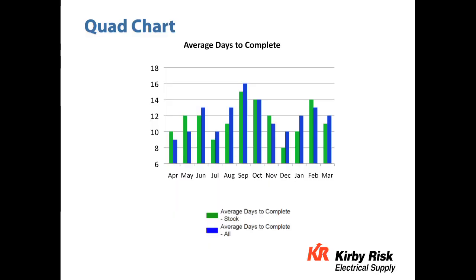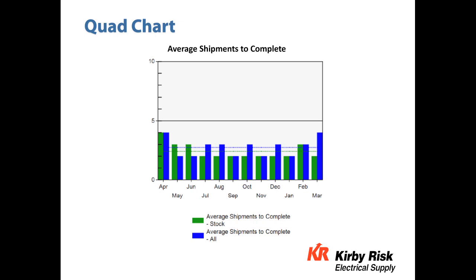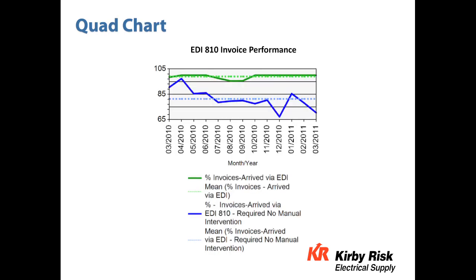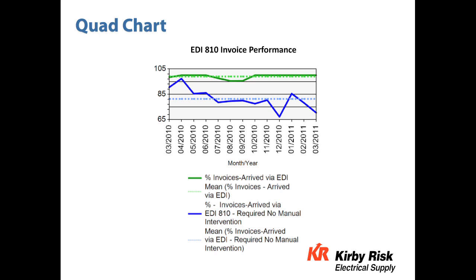The next charts are four charts we call the quad charts — we're looking for trends. These are the average days to complete an order, looking at both stock and non-stock material. The next is average shipments, an indication of supply chain issues and overall efficiency. Then stock fill rate, measured in both dollars and line items. And finally, EDI 810 invoice performance, a very key area covering all electronic invoices — stock and direct. The green line shows everything received electronically, near 100%, and the blue line shows when manual intervention was not required. We're looking for the gap — those situations where we don't have price or data synchronization, or we have lot billing.